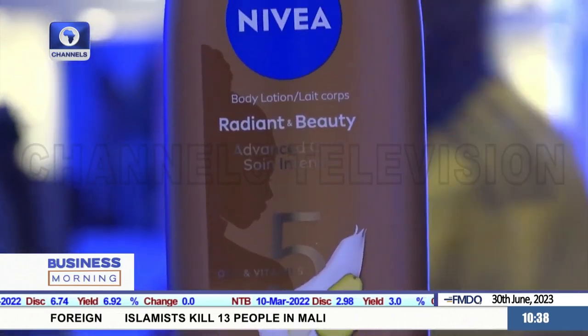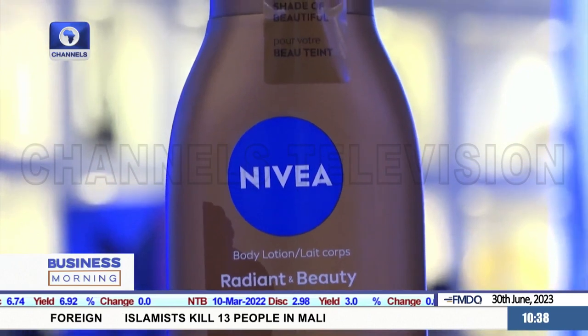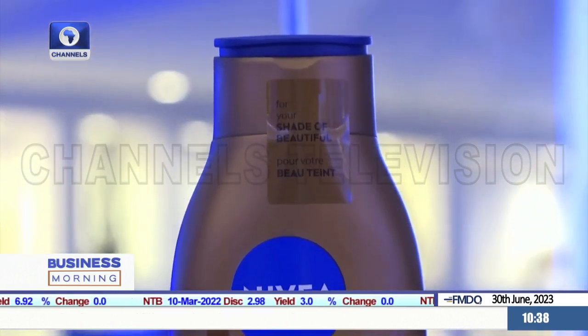We've pegged this product at 3,500 naira for a 400ml bottle. You would attest that if you have to buy these ingredients separately, as a lot of women do, and put them together, it will cost significantly more. What we are doing is giving you convenience while giving you a quality product that will help you deliver your perfect and beautiful skin.